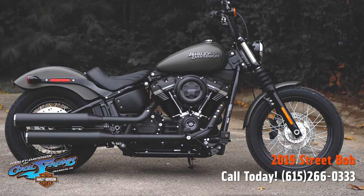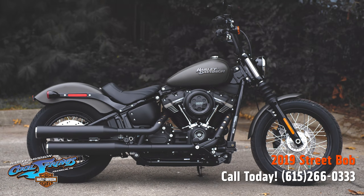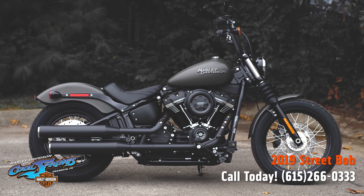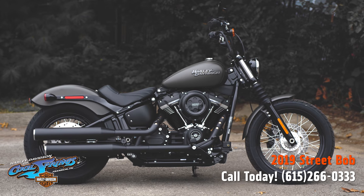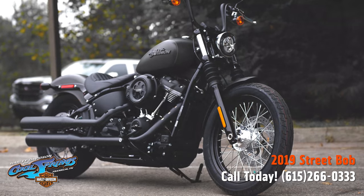Your old buddy Charlie coming to you from Harley Davidson of Cool Springs. I'd like to show you guys the 2019 Softail Street Bob in industrial grade denim paint. What a good-looking motorcycle!